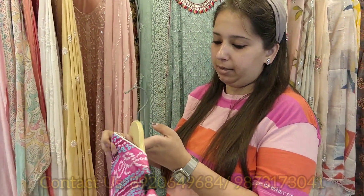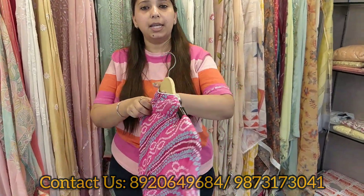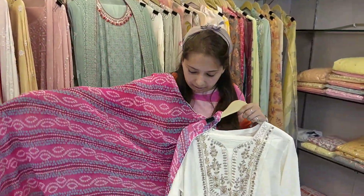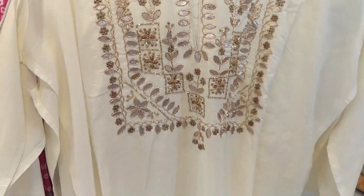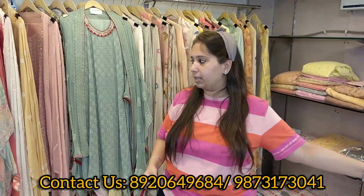Next concept — pure muslin. Beautiful piece. Gota work neckline. And that's the dupatta — single color, available till 3XL size. You can see the neckline, I will give you a close-up. Very beautiful, very easy, summerish festive season concept.